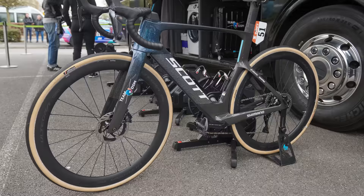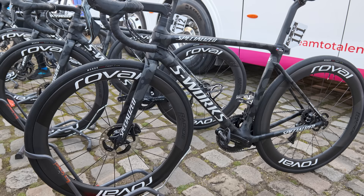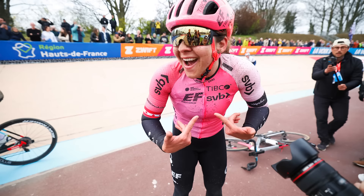Ever since Matt Heyman won Paris-Roubaix on a Scott Foil in 2016, aero bikes have dominated at Paris-Roubaix, and that proved again to be the case. While Peter Sagan was among the Specialized-sponsored riders on the Roubaix endurance bike, the disc brakes and wide tyre clearances of the latest aero bikes means there's just no need to swap from the usual race day machine. In the women's race, Alison Jackson danced into the Roubaix Velodrome aboard an aero-optimised Cannondale Super 6 EVO Lab 71. Her helmet was aero — hell, even her sunnies were aero.